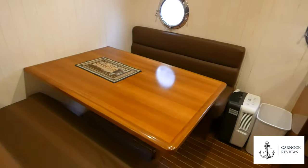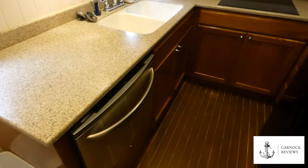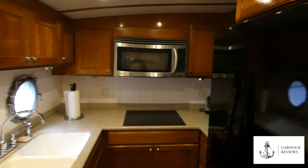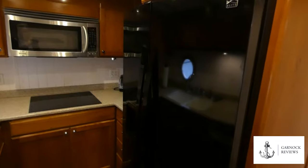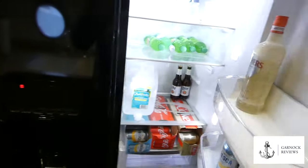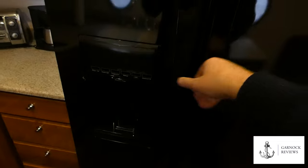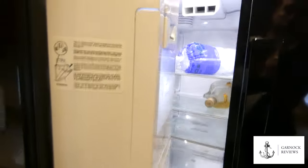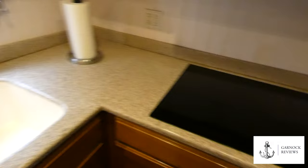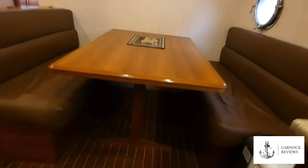Moving aft again, the port side is where you'll find the galley and dinette area. This has a six-person table which folds down to become a queen-size berth if needed. The galley itself has what feels like home appliances: a large microwave convection oven, double sink, drawer-style dishwasher, four-burner radiant cooktop, plenty of storage, and even a 23 cubic foot double-door refrigerator freezer. All the drawers and cabinets lock in place to keep everything safe and secure regardless of weather and sea state.